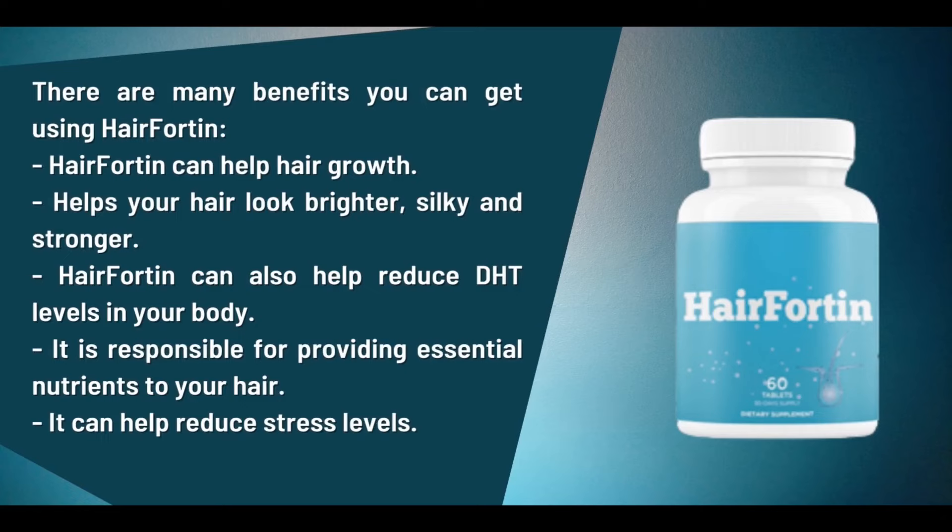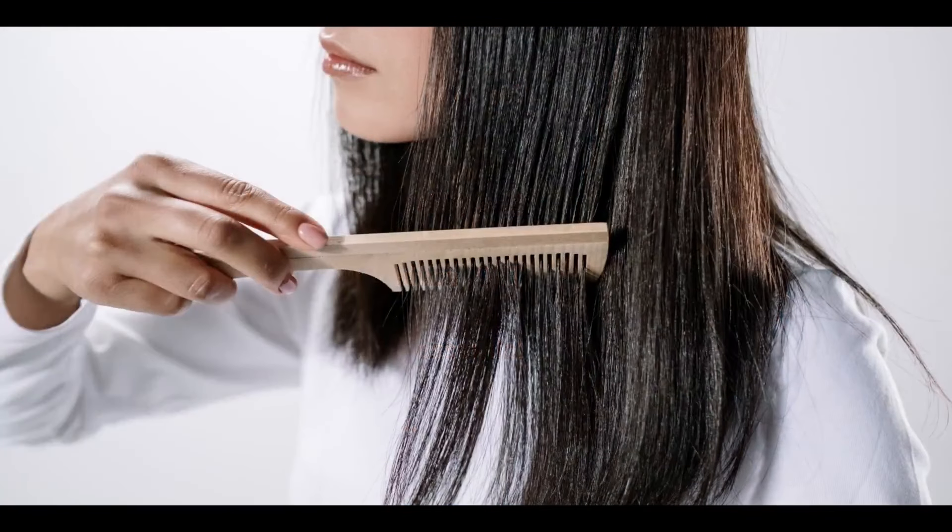There is something really important about this product that you need to know before you buy it. You can try Hairfortin for 60 days, and if you don't see the results or if you don't like it for any reason, they will give you your money back.